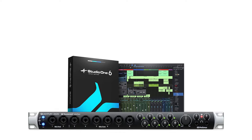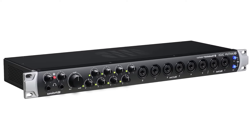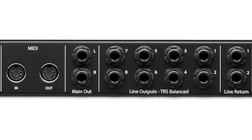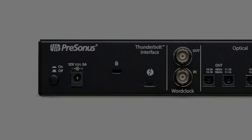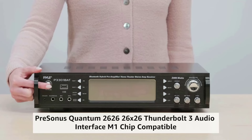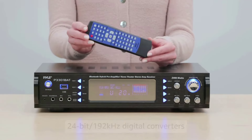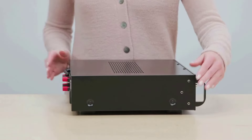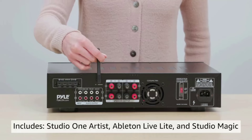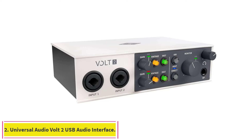While this unit connects via the latest version of Thunderbolt, it doesn't include a Thunderbolt cable, which must be purchased separately and aren't inexpensive. The Quantum 2626 is still much more affordable than many of its direct competitors by several hundred dollars. Its limit of two instrument inputs affects its usefulness as a guitar or bass preamp, but this can be circumvented by using a direct injection (DI) box like the Whirlwind M2, which allows quarter-inch connections to be converted into XLR form.